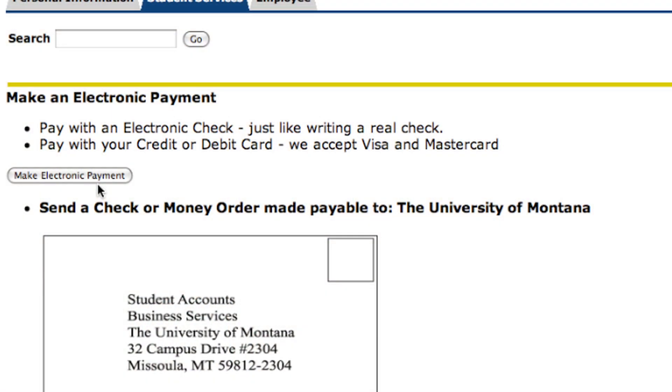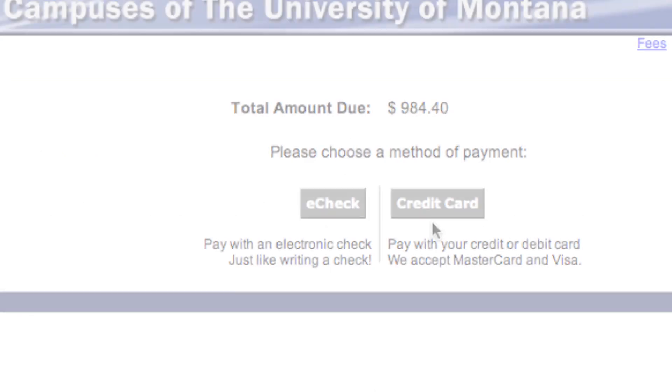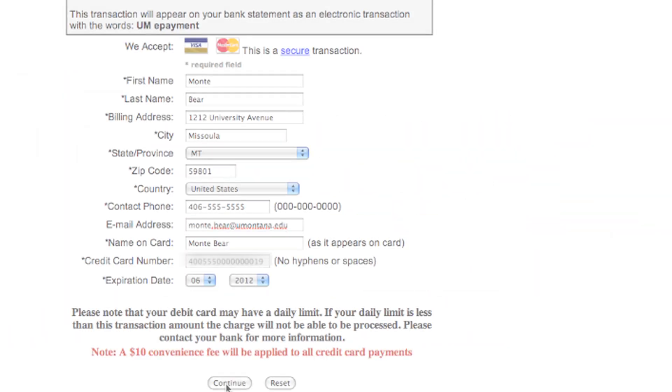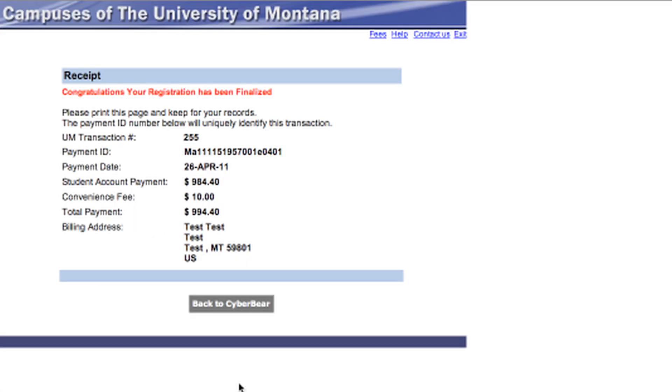If you want to go ahead and pay online, click make electronic payment. Then choose between e-check or credit card. For both of these, the registration bill must be paid in full. Once you have entered your payment information and clicked continue, you'll receive a receipt confirming registration payment and finalization. Print this out.